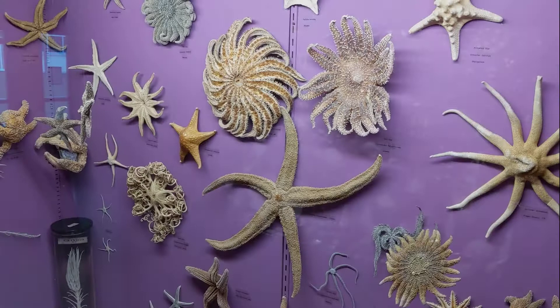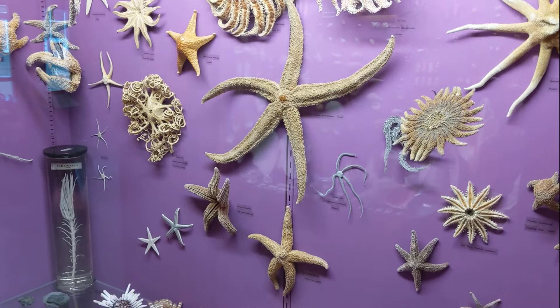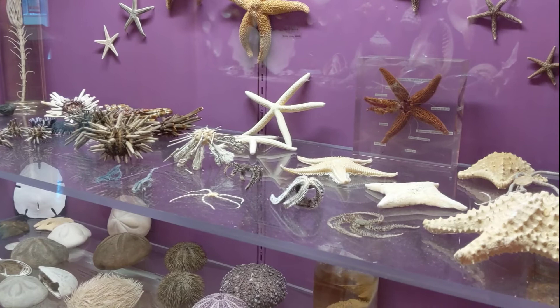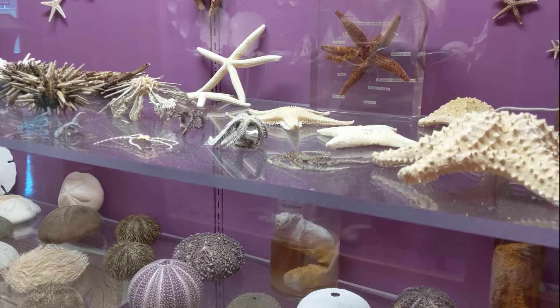Echinoderms are a major group of marine invertebrate animals, including sea stars, sea urchins, sea cucumbers, sand dollars, and more. They usually live in the intertidal zone, but they can be found along the sea floor at any ocean depth. Sea stars have thick, calcified skin that protects from predators, tiny suction-cupped feet to walk and hold prey, and a distinctive body shape. There are over 2,000 species of sea stars worldwide.